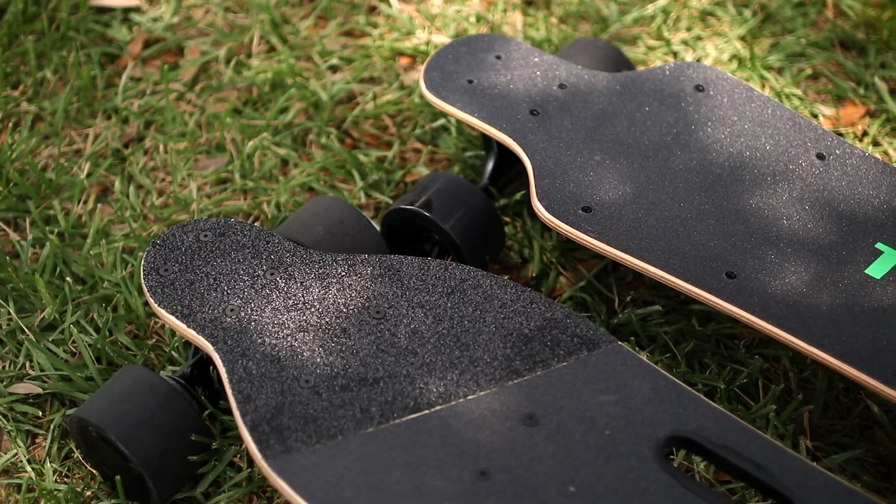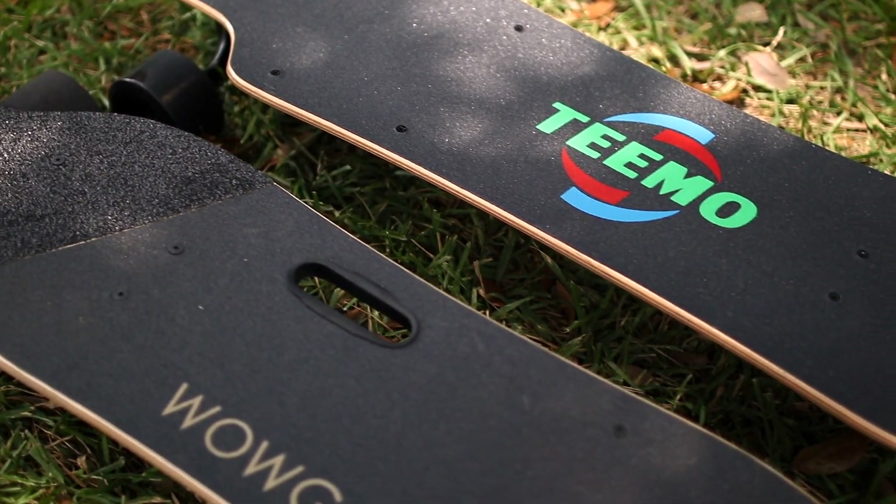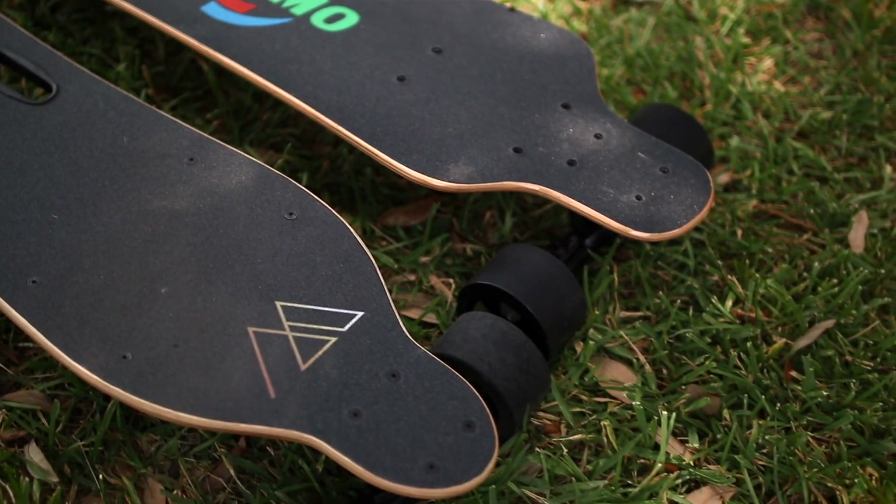Where the Teemo outshines the Wowgo 2S is in performance. It's rated to go a little bit faster — the Wowgo 2S is rated at 24 mph while the Teemo can go 25 mph, so not a huge difference, but it does go a hair faster. The Teemo comes stock with an LG 6.4 battery, which is an upgrade for the Wowgo 2S. If you want the same battery on the Wowgo 2S for comparison, you'll spend a little more money to upgrade. The LG battery gets 13 to 15 miles of range, and if you want that longer range I'd recommend it — it's not that much more. But on the Teemo, you get that battery at a lower cost.